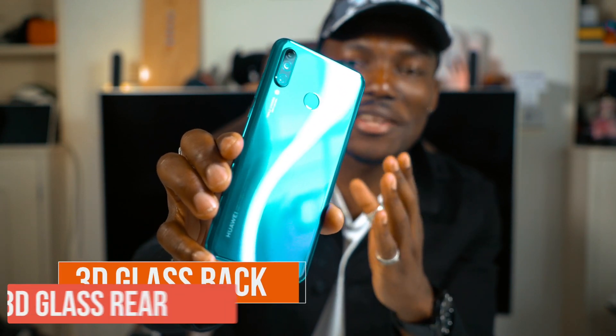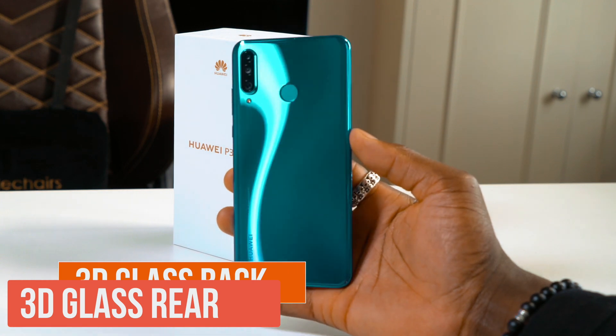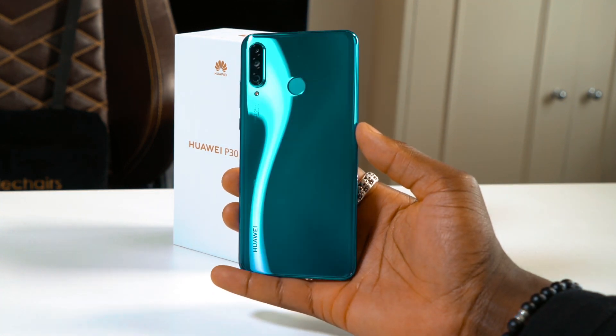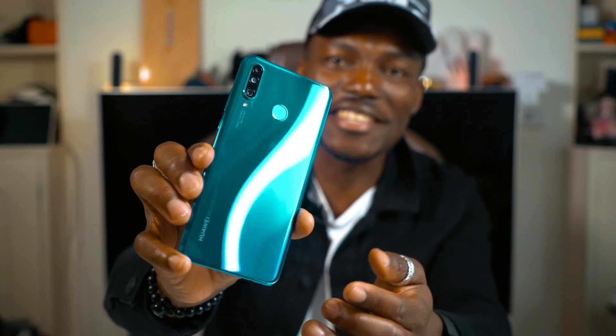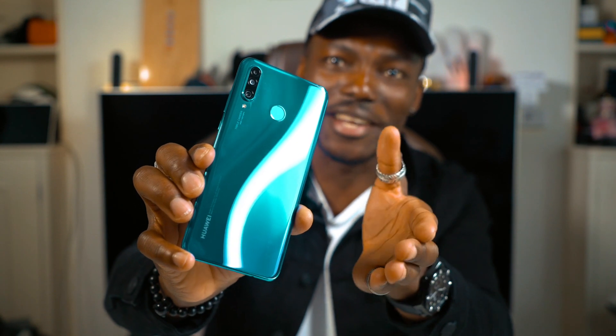First up we have this stunning design. On the back we have a 3D glass rear back that's also nicely curved on the edges. It feels really nice in hand and comfortable, and this peacock blue colour just looks stunning especially when you shimmer it against light. You can see how it goes from purple on the bottom to that light blue all around the edges and then comes back to dark blue again. It looks absolutely stunning.